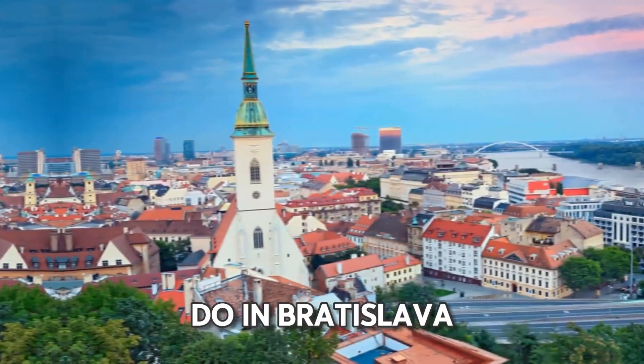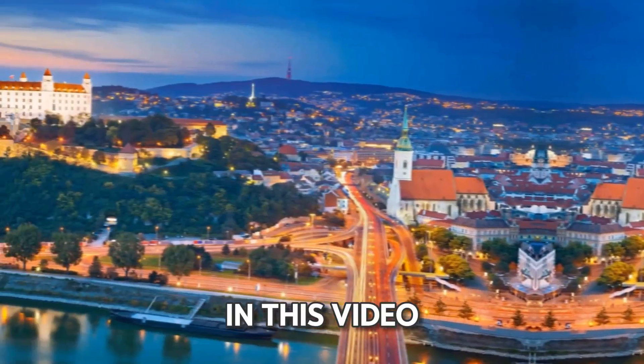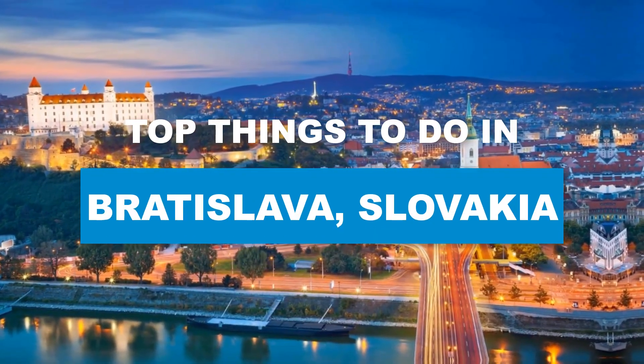So you want to know what are the best things to do in Bratislava, Slovakia? Great, you're in the right place. In this video, we're going to discuss the top things to do in Bratislava.